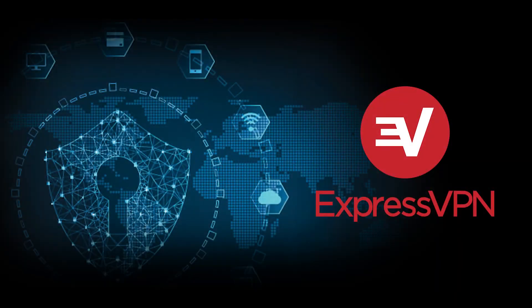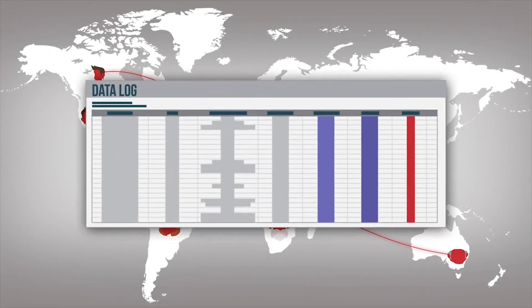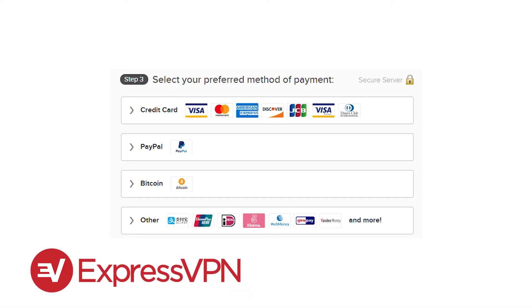ExpressVPN also offers some of the best internet privacy protection thanks to its strict no-logs policy, which means they're never recording anything you're doing online. Plus, they have a Bitcoin payment option, which you can pair with a disposable email address to make your VPN account totally anonymous.